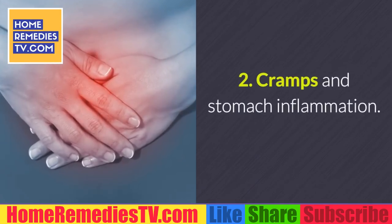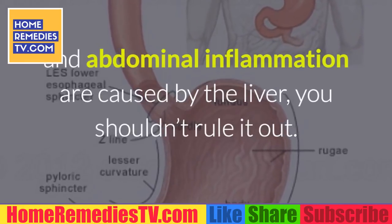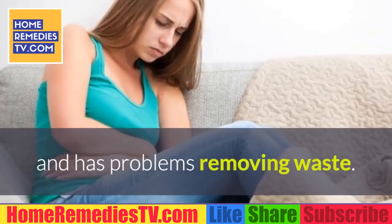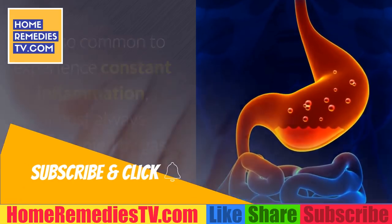Warning sign 2: Cramps and stomach inflammation. Although it can be hard to tell if cramps and abdominal inflammation are caused by the liver, you shouldn't rule it out. Persistent cramps indicate the liver is not working properly and has problems removing waste. It's also common to experience constant inflammation, almost always accompanied by gas.